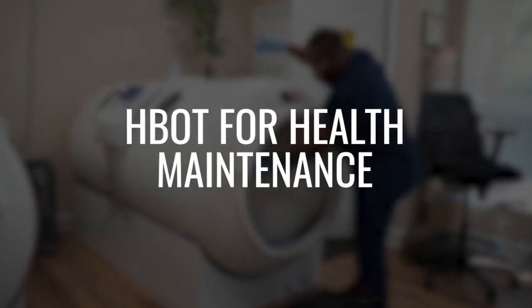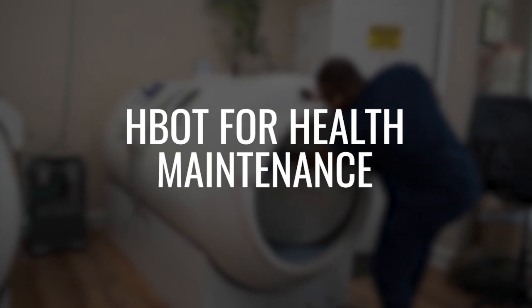Dr. Jason Sonners here with another frequently asked question: can I just use hyperbaric for maintenance purposes? In other words, I don't really have anything wrong with me, but I'm understanding that there's a benefit to hyperbaric oxygen. Maybe I just want to use it once in a while — once a month, quarterly, once a week. What's the best maintenance program where I could use hyperbaric oxygen and expect some results?